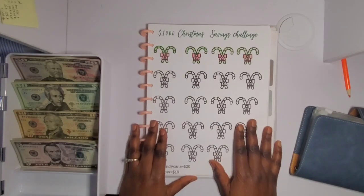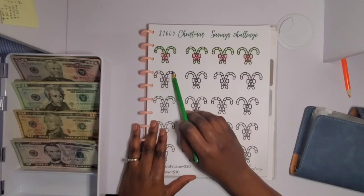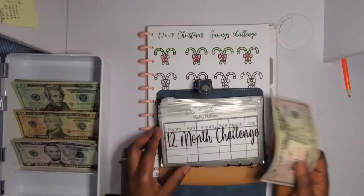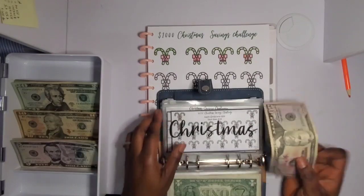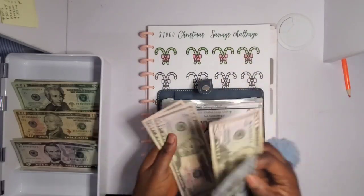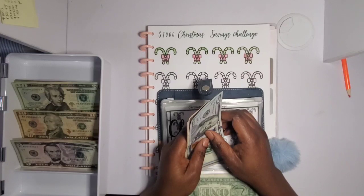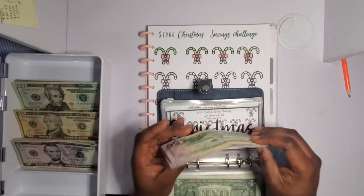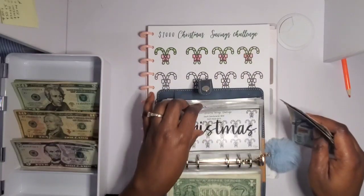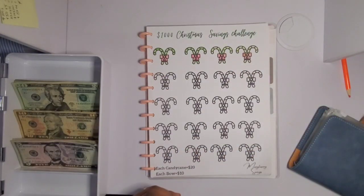Next is my 1,000 dollar Christmas savings challenge. Each candy cane equals 20 dollars and the bowl is 10, so two canes and one bowl equals 50 dollars — I'm putting 50 dollars in today. This is going towards our Christmas spending. We're actually going to be in Nigeria for Christmas, which is exciting because it's been 12 years since I've celebrated Christmas in Nigeria. Now we have 250 dollars — we're 25% of the way there.